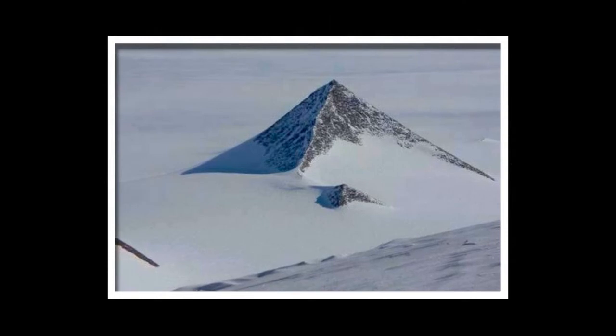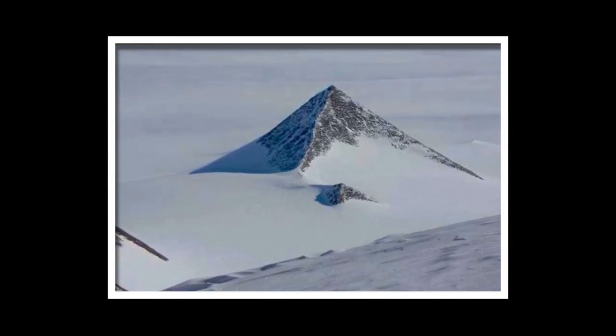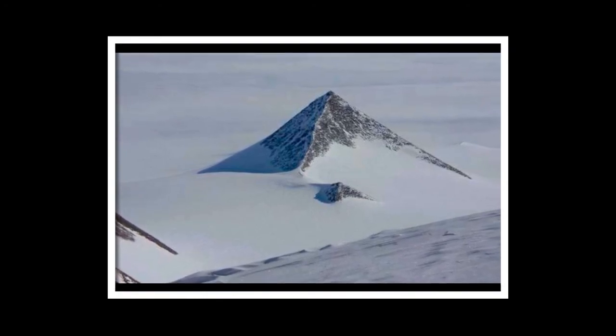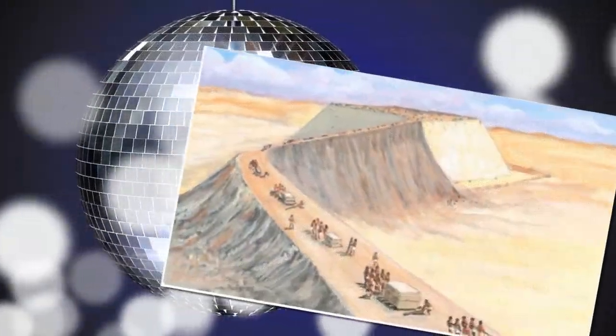Now a second mountain has restarted the wheel of conspiracy theories. It can be found at the coordinates 79°58'39.25"S, 81°57'32.21"W.